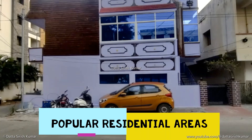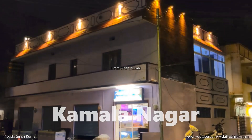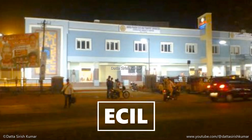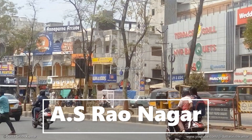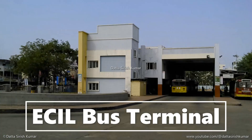The area also includes popular and densely populated residential localities including Kamala Nagar, ECIL, Kushaiguda, and AS Rao Nagar. This area is named after the ECIL Factory, and ECIL also has a TSRTC bus terminal connecting to major parts of the city.